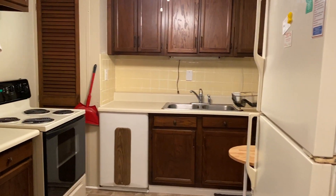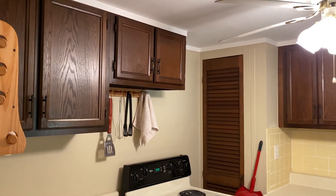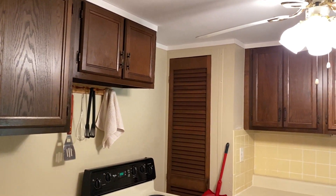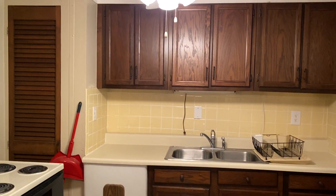And here we have our kitchen. As you can see, there is a significant amount of storage — cabinets above the countertop and stove, and below the countertop as well.